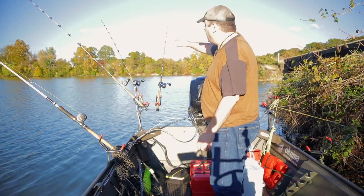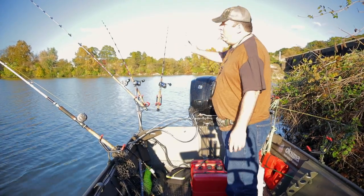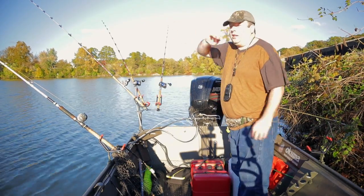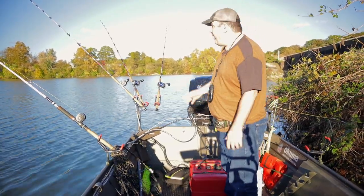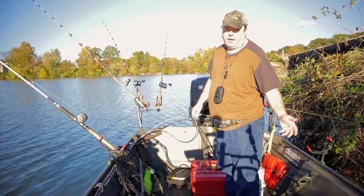I've moved to a much shallower spot and put out fresh bait again. What I have behind me is a bottleneck — there's a railroad bridge, and it's the only entrance and exit to this whole backwater area. I've noticed one problem though: I don't see any bait around here and I don't see any birds, so it's quite possible the fish aren't here.